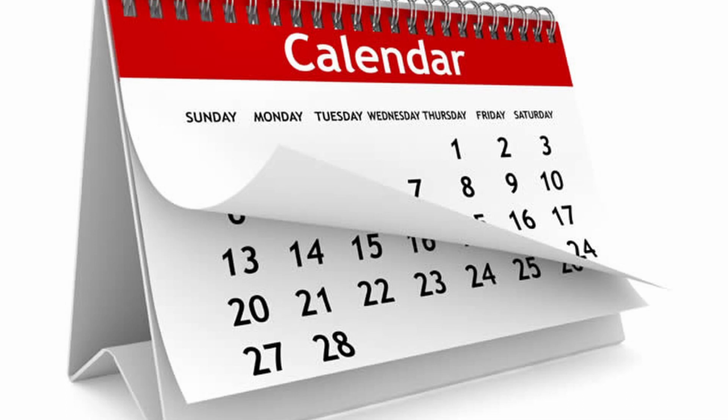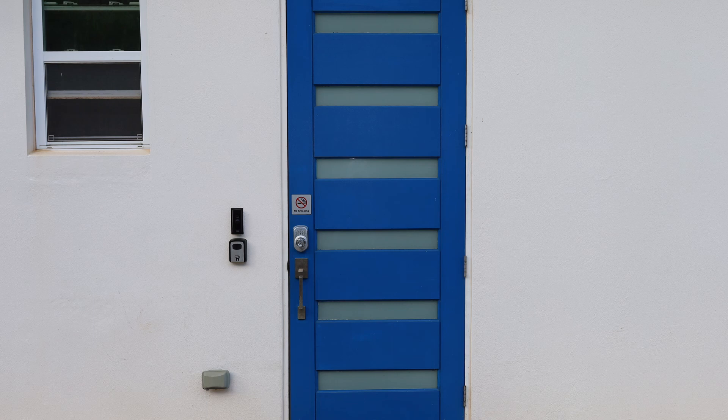A couple of days prior to your arrival, you'll receive a four-digit door code. The main door is located on the upper level and it's painted bright blue.